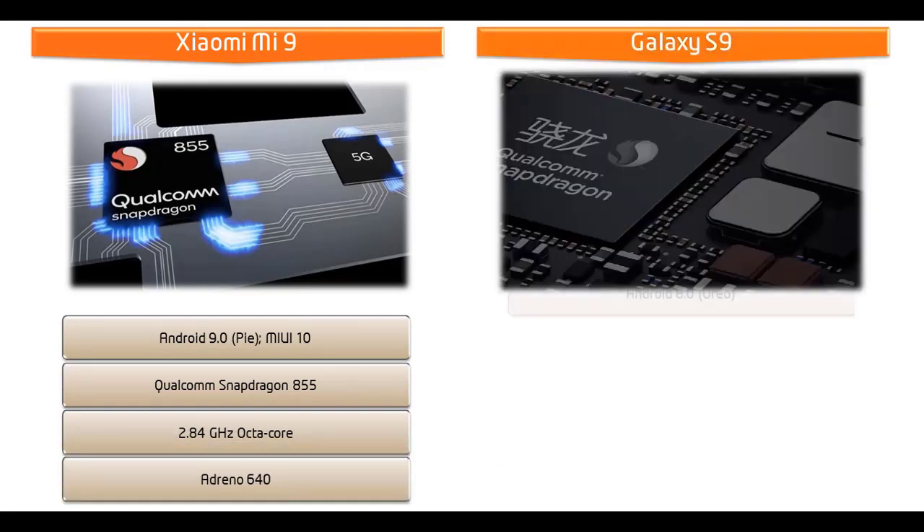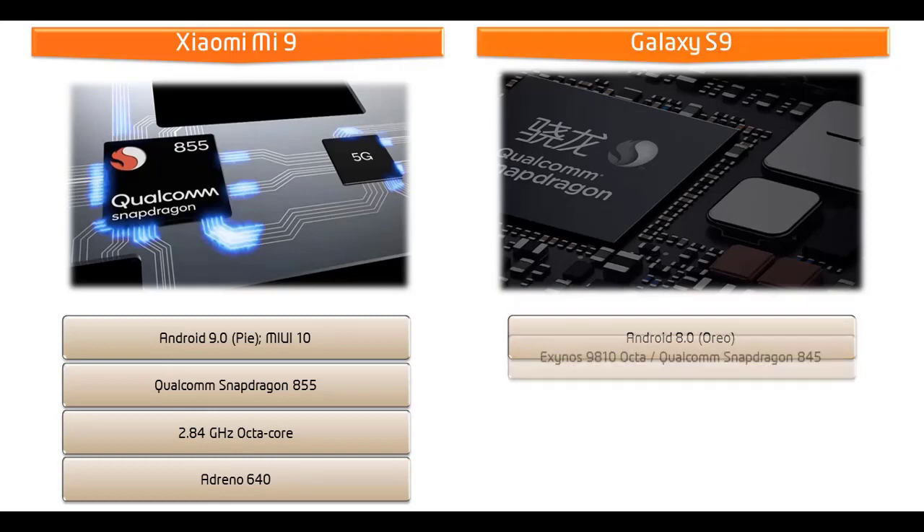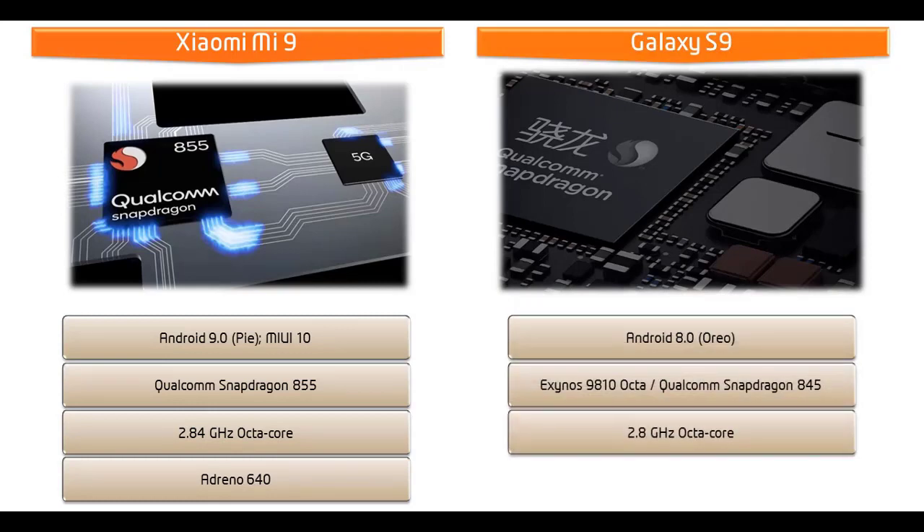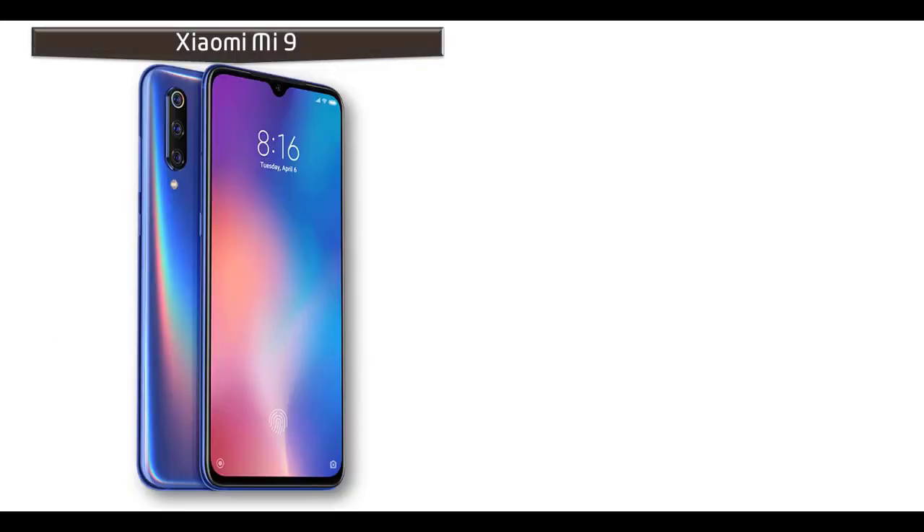Whereas Samsung Galaxy S9 runs Android 8.0 Oreo, powered by a 2.8 GHz Octa-Core processor — Exynos 9810 Octa or Qualcomm Snapdragon 845 chipset — with Mali G71 MP18 or Adreno 630 GPU, depending on the region where it is launched.